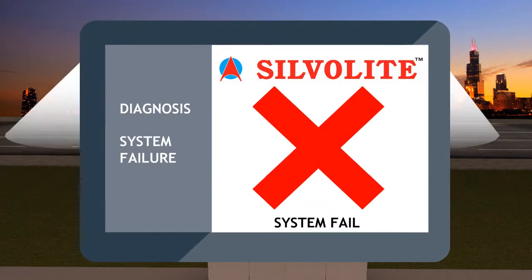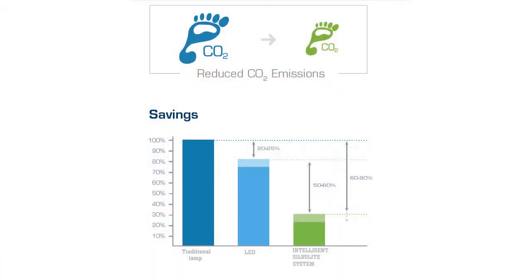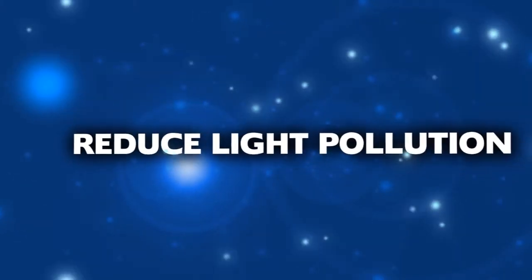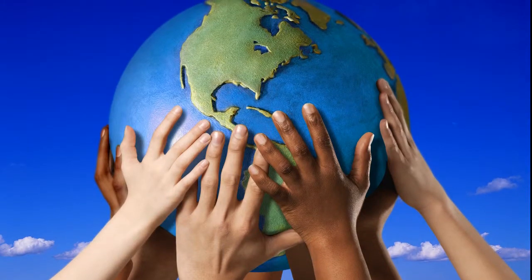Lights go to full brightness in the event of system failure. Custom reports can be generated to help track energy consumption and savings across the system. Adaptive controls reduce light pollution and create a healthier living environment for humans.